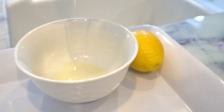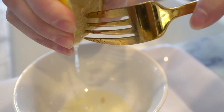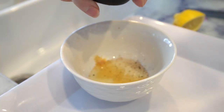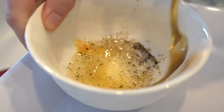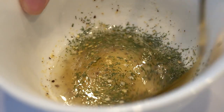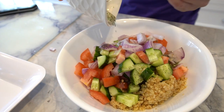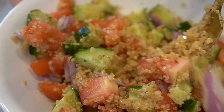In a separate bowl, mix together your olive oil, lemon juice, garlic powder, and salt and pepper to make a dressing. This dressing is simple but packs a punch of flavor. You can also add some herbs like parsley or mint for an extra flavor boost. Then pour the dressing over the quinoa and vegetables and toss it together until everything is well coated.